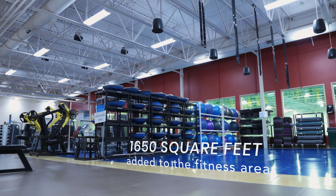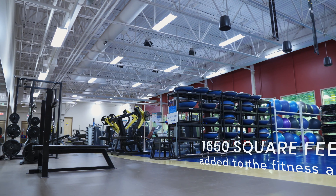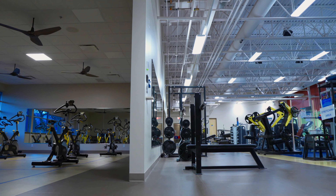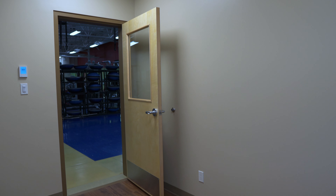Upstairs, the fitness area has an additional 1,650 square feet spread over the weight room, group fitness, and cycling room. Additional private areas for fitness consultations have also been added.